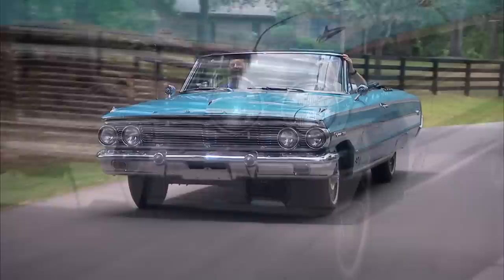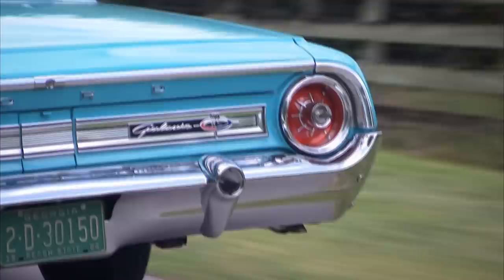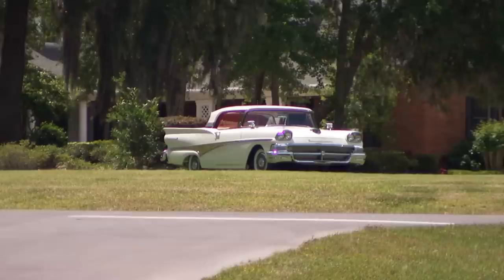This was not a real common color for the Galaxy, though. You don't see many in this Peacock color. I can't remember seeing a convertible in Peacock — I've seen a hardtop or two before. Very light touch on the steering — doesn't it have nice steering on it? Today they would call that over-boosted. I always kind of like it. Fingertip, for sure.